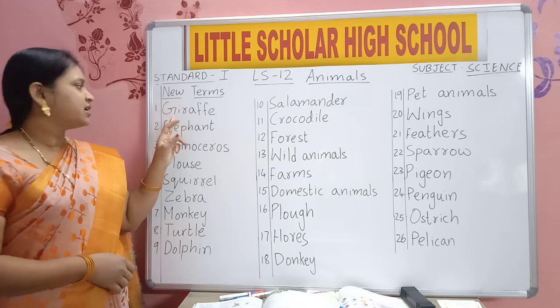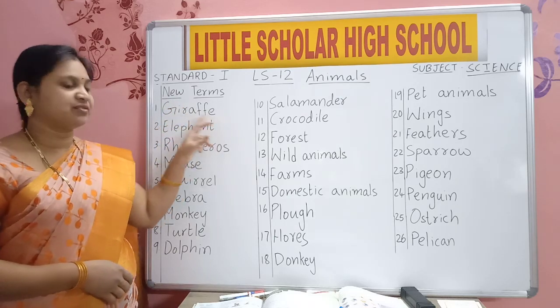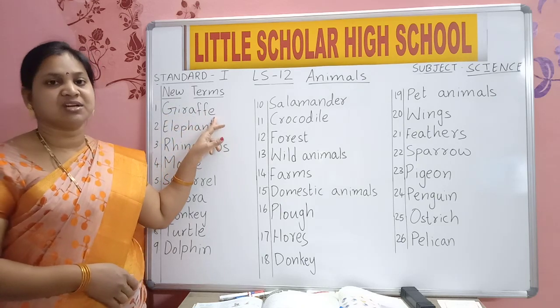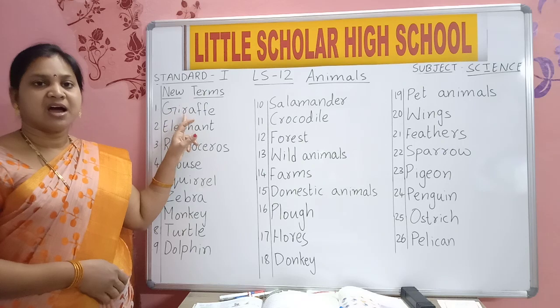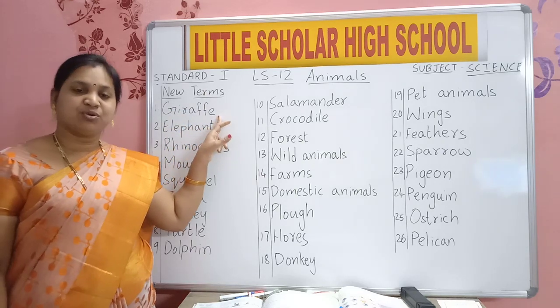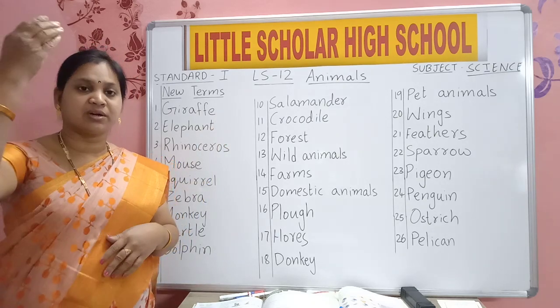New terms. G-I-R-A-F-F-E. Giraffe. You know giraffe? It will be very tall. It has a long neck.